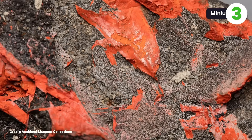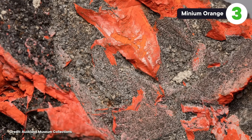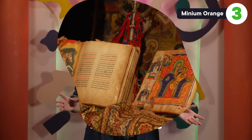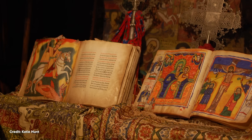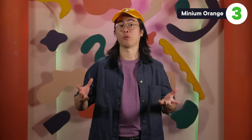And if that sunset is going to include orange, another color to stay away from is minium orange. Because this particular orangey pigment is made of lead tetroxide. Minium orange was popular for illuminated medieval manuscripts, and it was made by taking lead white and basically cooking it, creating a nice orange hue. And since it's also lead-based, all the symptoms and side effects are the same as they were for lead white.